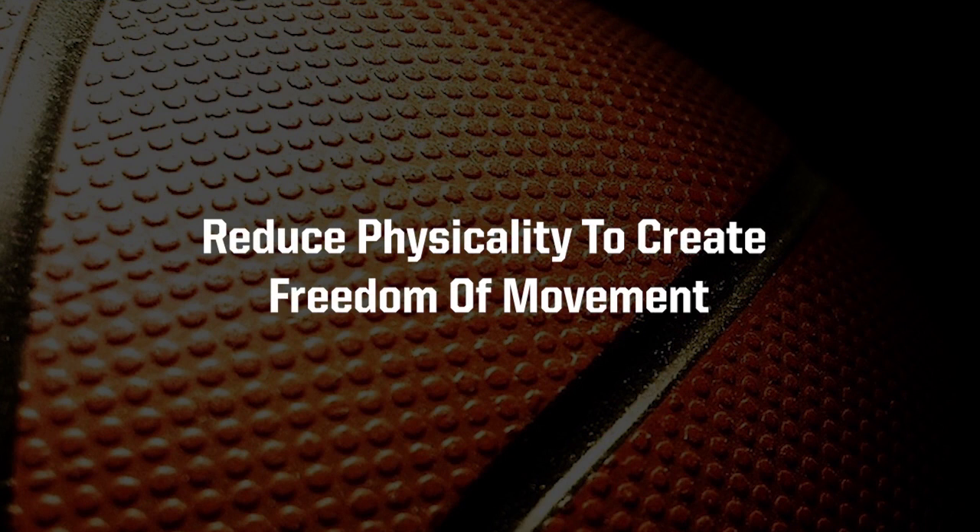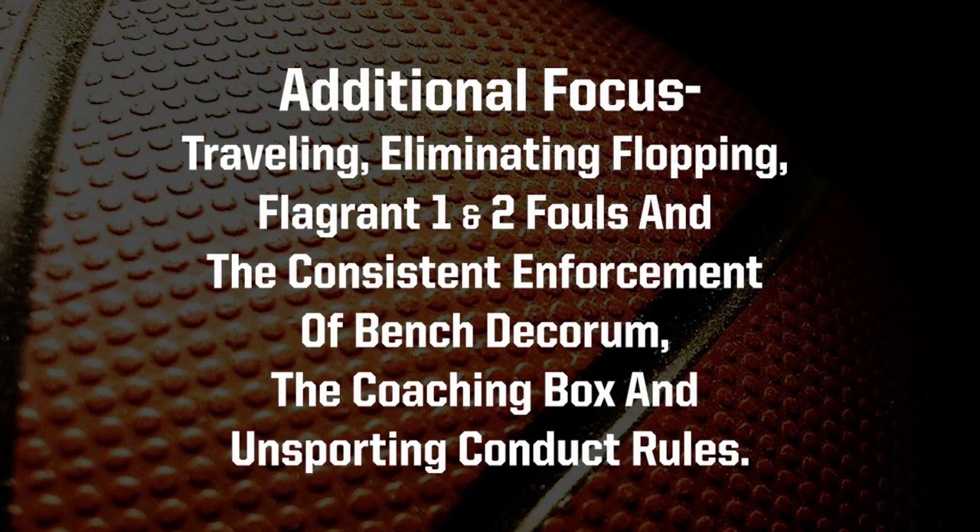As a reminder, officials have been directed to continue their efforts to reduce physicality to create freedom of movement. In addition, the Rules Committee directed officials to be diligent in calling the rules as written. Additional focus will be given to Traveling, Eliminating Flopping, Flagrant 1 and 2 Fouls, and the consistent enforcement of Bench Decorum, the Coaching Box, and Unsporting Conduct Rules.